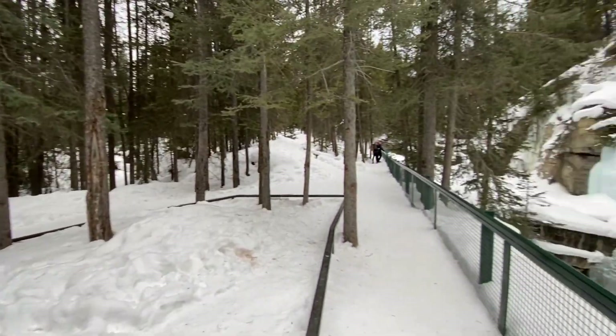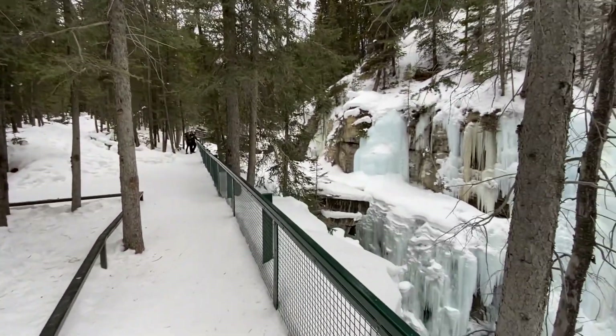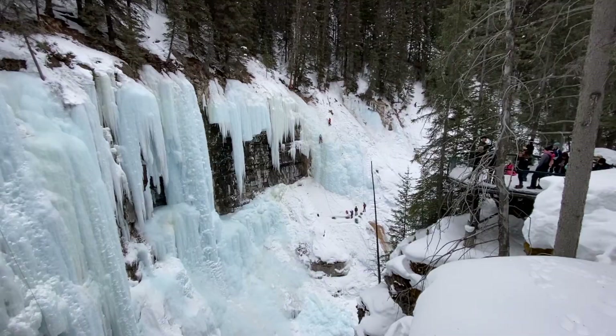We're at the Waterfall Lookout. Check this out. Crazy.